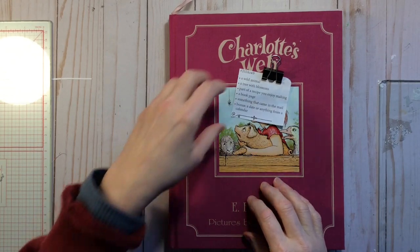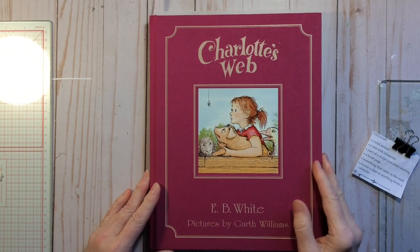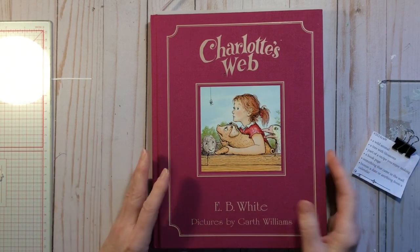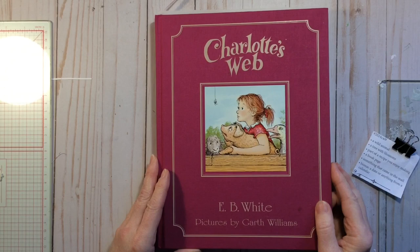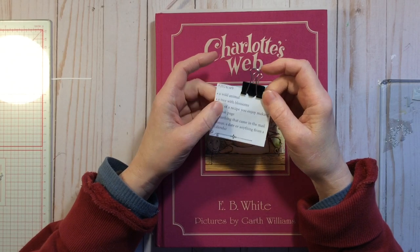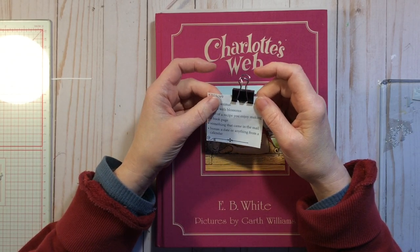Hi everyone, it's Miss here and welcome to my channel. Thank you for stopping by today whether you're new or returning — I'm so grateful. Today we're going to be doing Week 9 in the Marguerite Miller collage challenge, hashtag 2024 CW9.